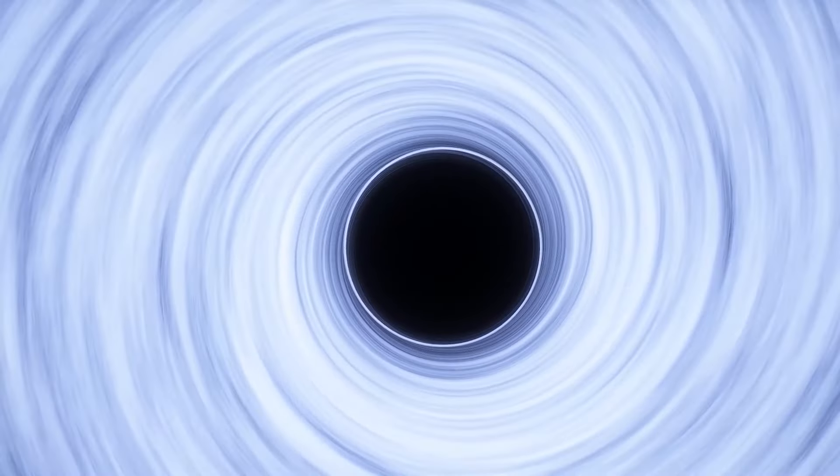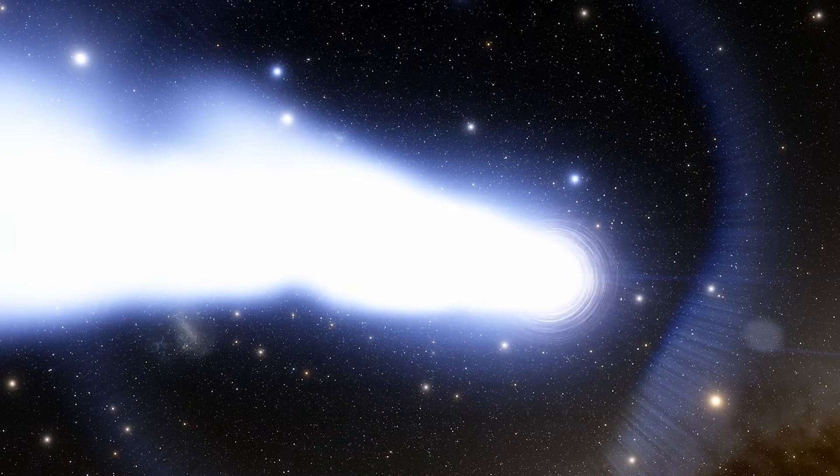This is how a black hole forms, generating a gravitational field so intense that nothing — not even light — can escape it.